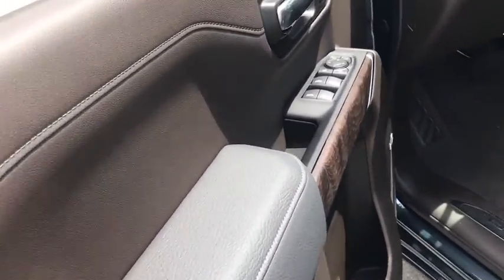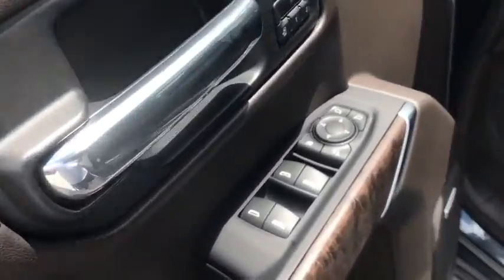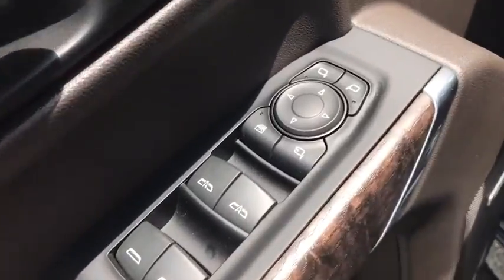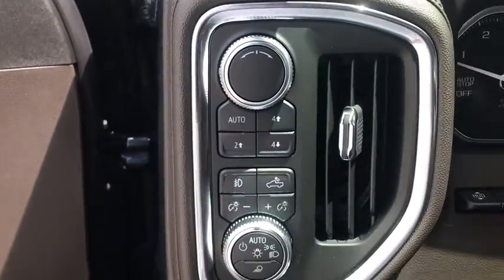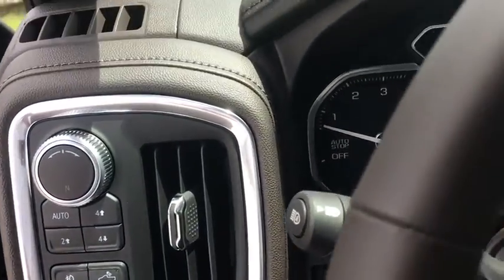Steering wheel audio controls, remote engine start, power passenger seat, navigation system, traction control, dual airbags, alloy wheels, power steering, four-wheel disc brakes, floor mats, universal garage door opener.